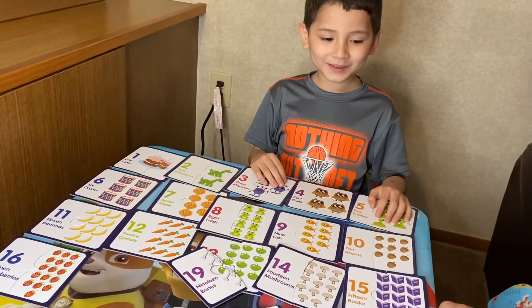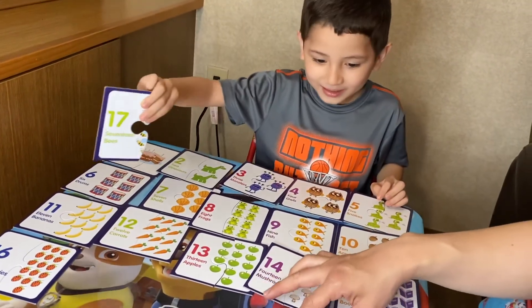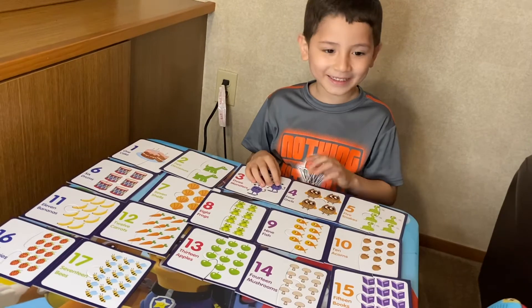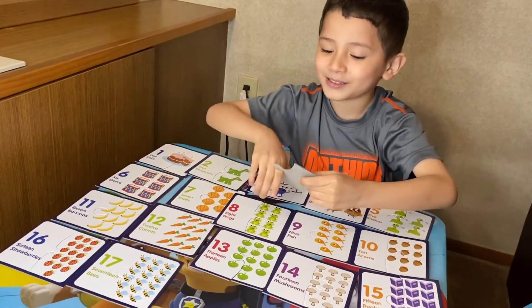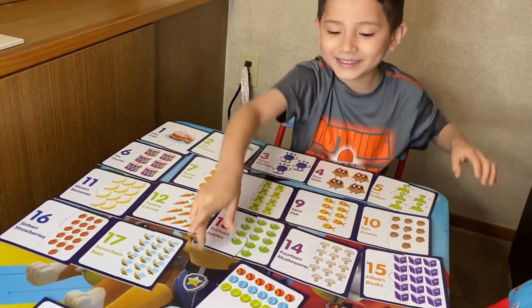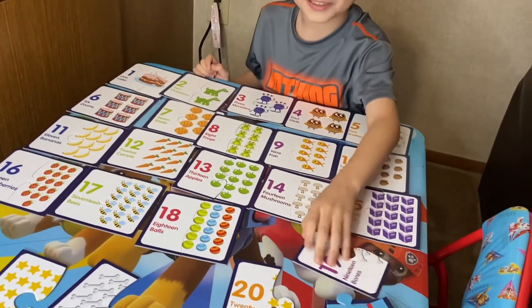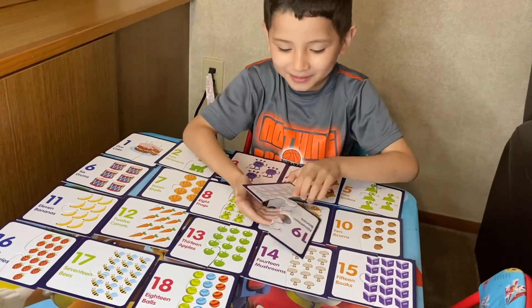What's after sixteen? Seventeen! Here you go — seventeen bees. And then what's next? Eighteen! Where's number eighteen? It's candy. It's like egg candy. What's after eighteen? Nineteen. Where's number nineteen? Nineteen notes. Good job. What is that? Bones. Dogs love bones.